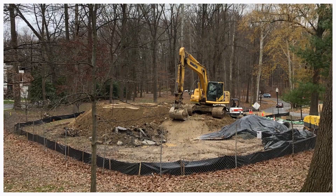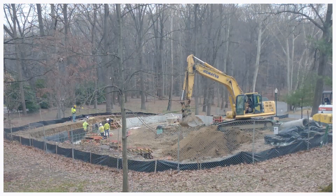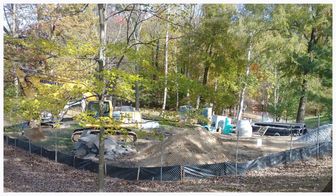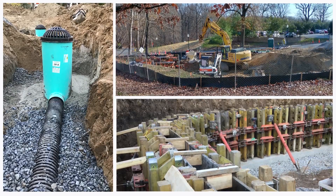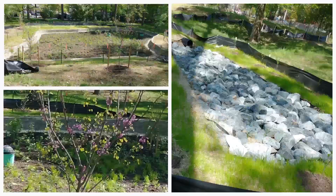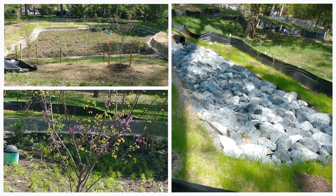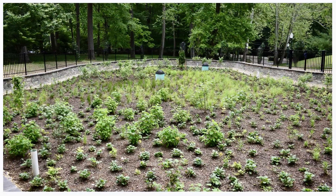The Nature Conservancy really came alongside us and guided us through the entire process. They brought in environmental engineers to develop this at their own cost, got the permitting and entitlements approved with the city, provided oversight of the contractor throughout the entire process, and they do the maintenance — so for us it was perfect.